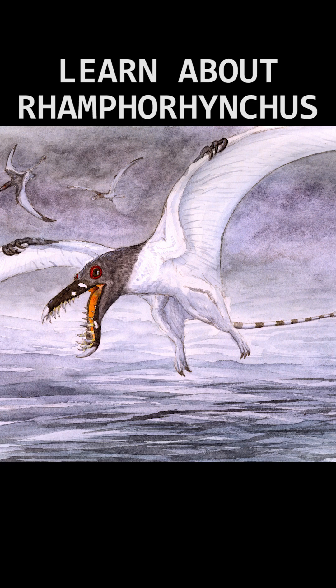Ramphorhynchus. This small pterosaur lived in the late Jurassic of what is now Europe, with some finds also coming from Africa.